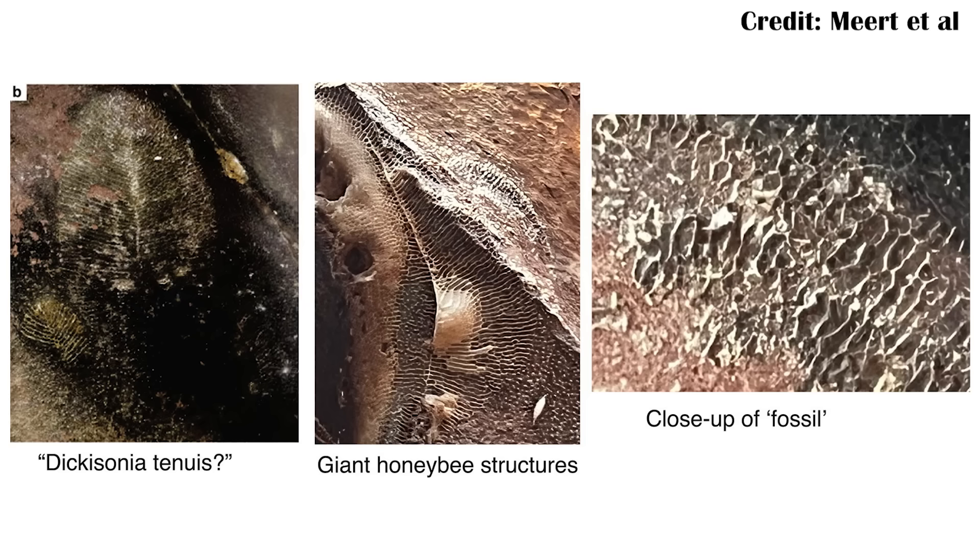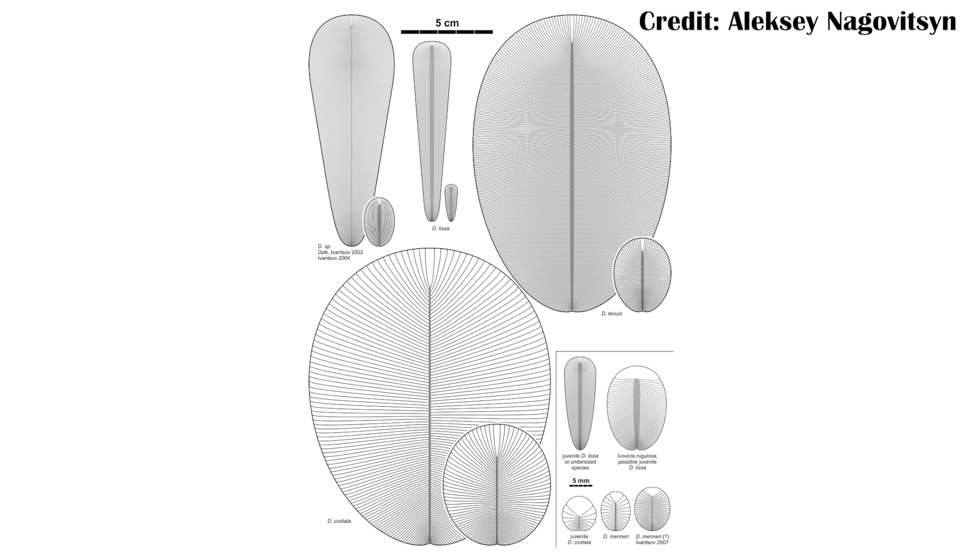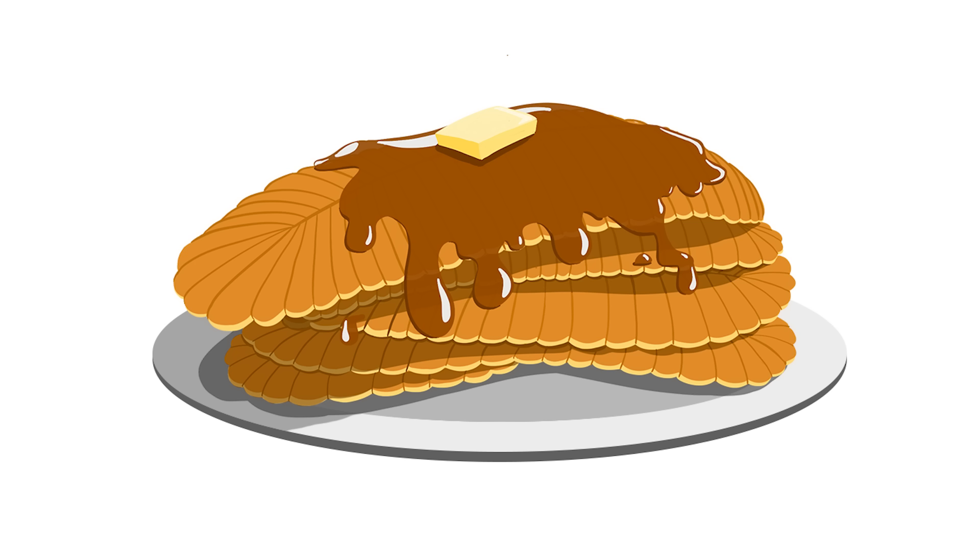When you look at the fossil and some of those beehive combs thought to be the fossil, you can see some similarities, because it had these very distinct isomers or lines running across it. It varied a lot in size, from potentially just a few millimeters long to as long as 1.4 meters, which would have been about four and a half feet long at its largest. But all of those are still just at most a few millimeters thick — it's basically a pancake.